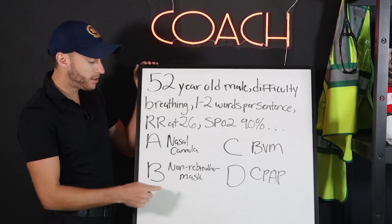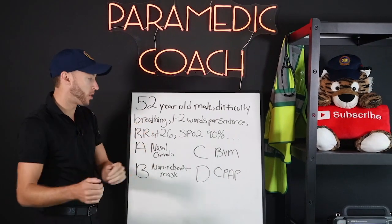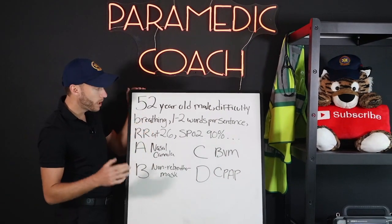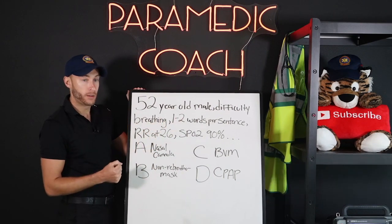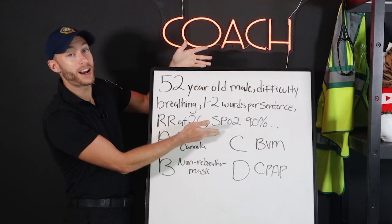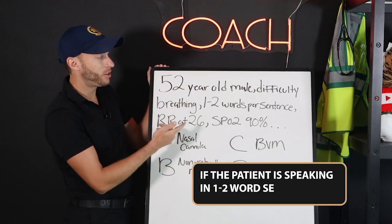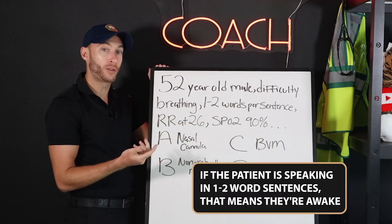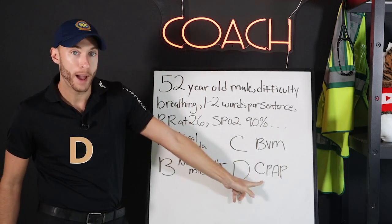Now let's say a different question. Let's say this patient here tried a non-rebreather mask, and they're currently on a non-rebreather. What do you do? If the patient is speaking in one or two word sentences, that means they're awake. Then we'd go — most likely — to CPAP.